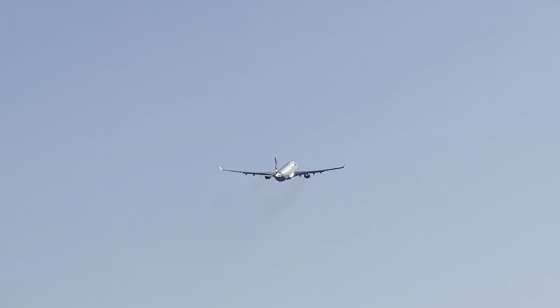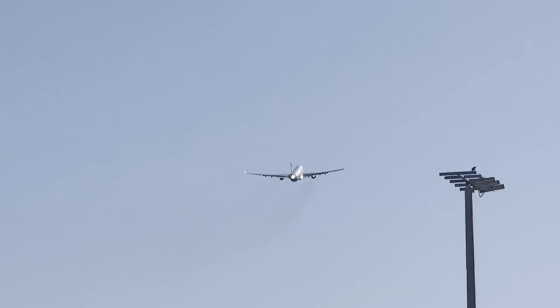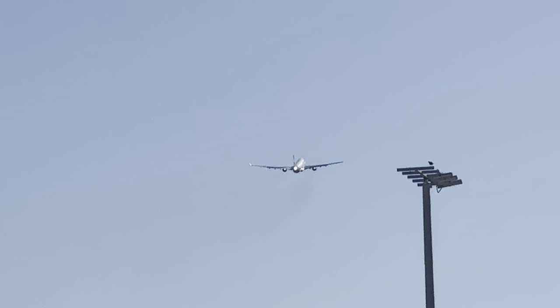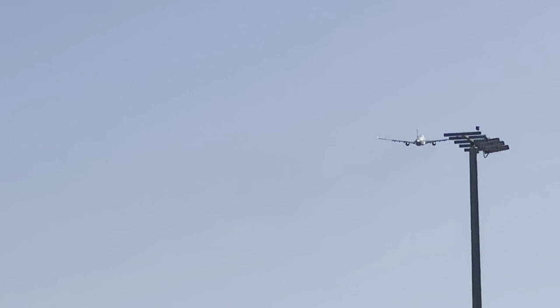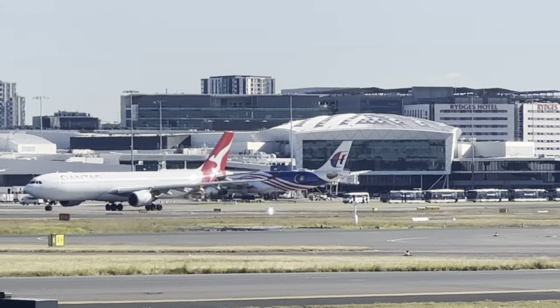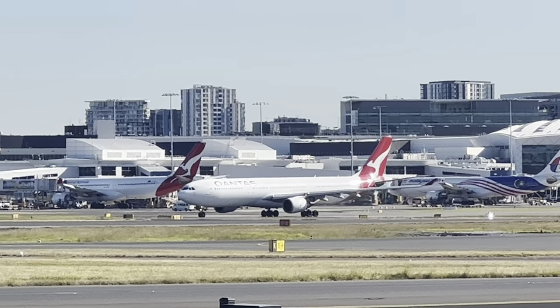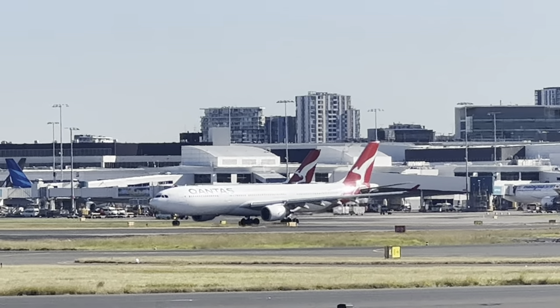Hello, welcome back for another video. We've just got the QF A330 that's going to Tokyo. There's another one behind it that's going to Singapore, and there's another one going to China. And then you've got the A330 just taxiing past us now, and that's going to Hong Kong, QF 127. But the first one just left — that's off to Tokyo.